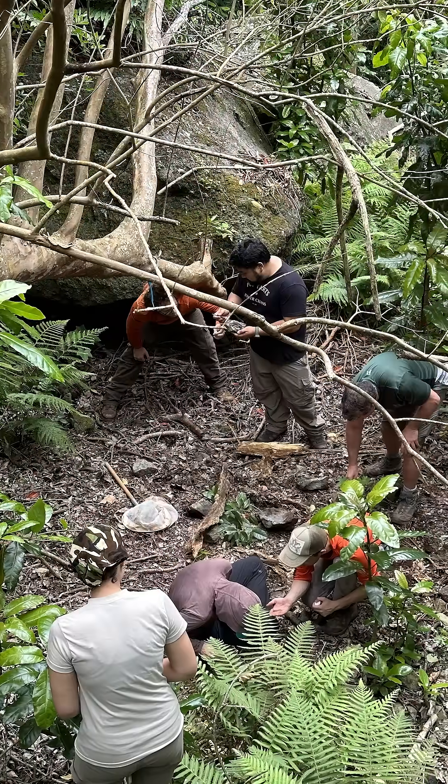We look under rocks, we look for little spiderwebs in the trees. They can be right under the bark, or in the rotting logs that are on the forest floor — we roll them over, we open them up. Sometimes you have to break them up because there are actually spiderwebs inside the dead logs.